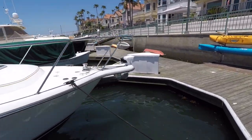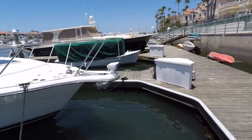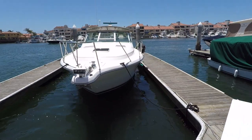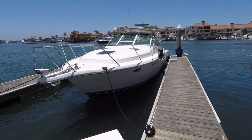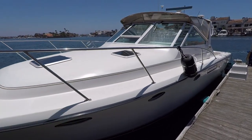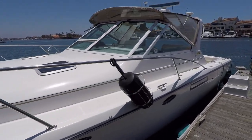Windlass anchor here at the bow. I don't see a bunch of nicks and dings. The rub rail's in good condition. We have a spotlight here at the bow. All in all, a good-looking boat from this angle — it just needs a little bit of buffing. There is some shine on the hull, but it's due for a buff and a wax.